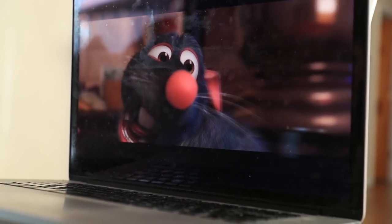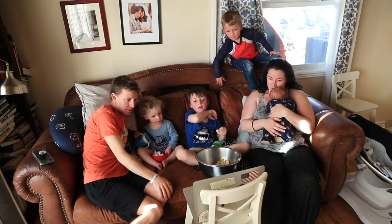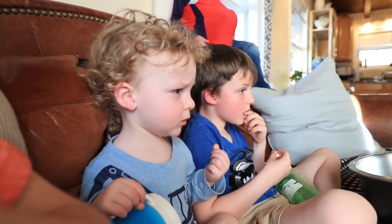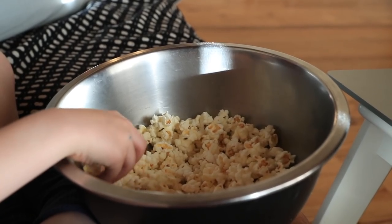Family movie night, Saturday night. It's a funny concept — I love it. I love that it's Paris. Yeah, after Tokyo.